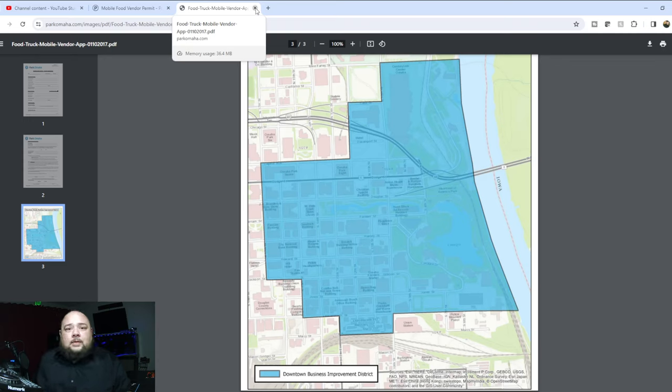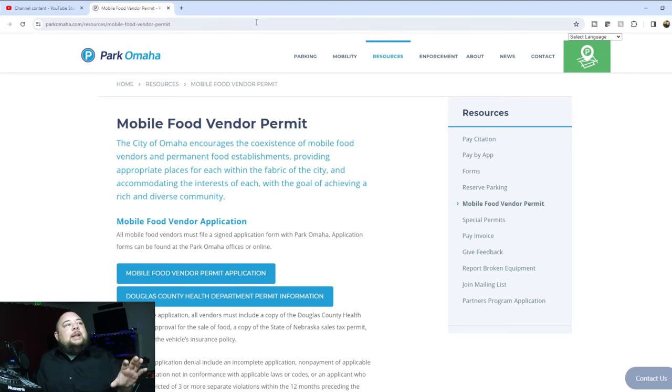Those hot dog carts in New York pay hundreds of thousands of dollars for the most popular spots. It's going to be different for every city, every county, every location — different pricing, different application processes. What I'm showing you here is just how to get started and where to look. Make sure you search specifically for 'hot dog vendor permit,' because in my area food trucks are considered different from hot dog carts and have different requirements.